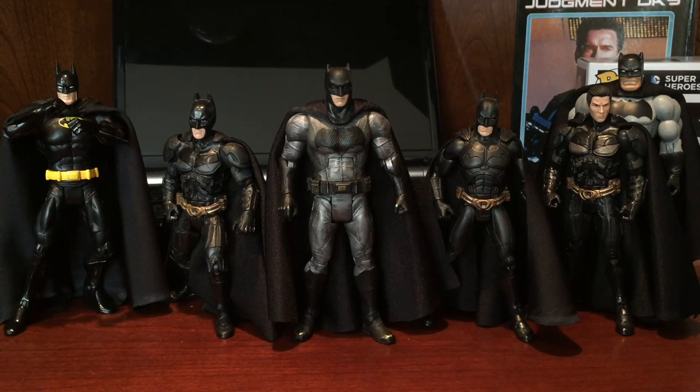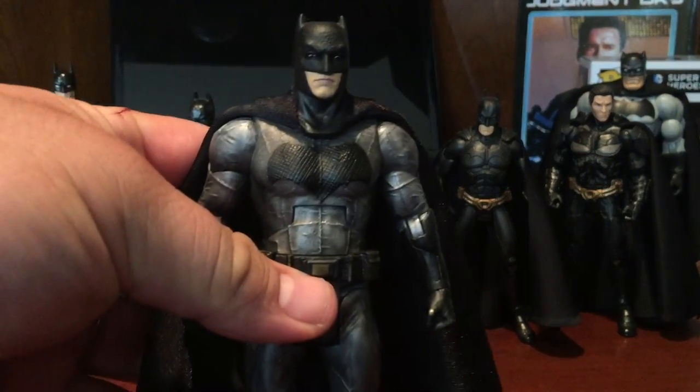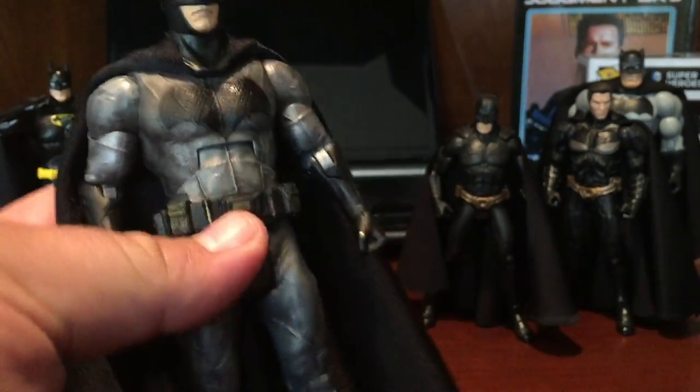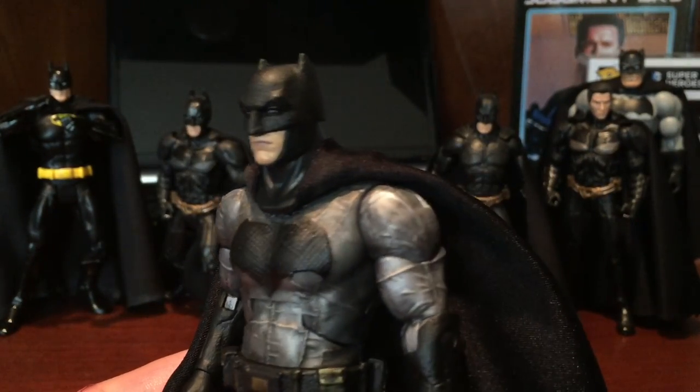I kind of went crazy because not only did I do a cloth cape for the Batfleck, but I ended up doing it for most of my other Mattel Batman figures too — the Bales, the Dark Knight Returns, and the guy on the left over there. So I went crazy. Here is what he looks like after — this is the Dawn of Justice Batman after I customized him.